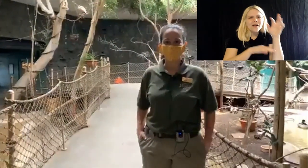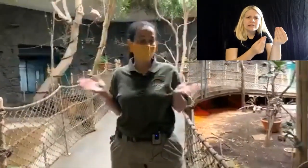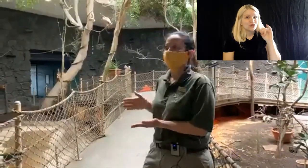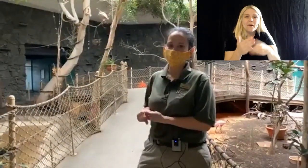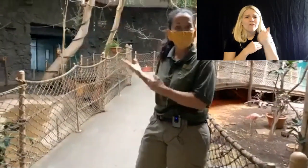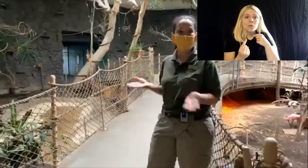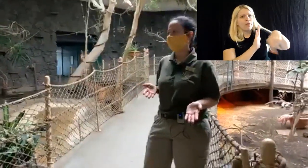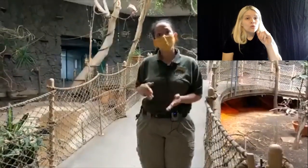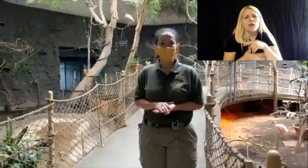What can our viewers expect to see today? Today we're going to feed all of the birds in the rainforest, and we have an especially special treat. Our jungle fowl just had chicks — they hatched about 12 days ago, so they're brand new, and they're really excited to eat. I'm going to show you how we feed them. I'm actually going to ring a cowbell and they'll come running up and take some insects.